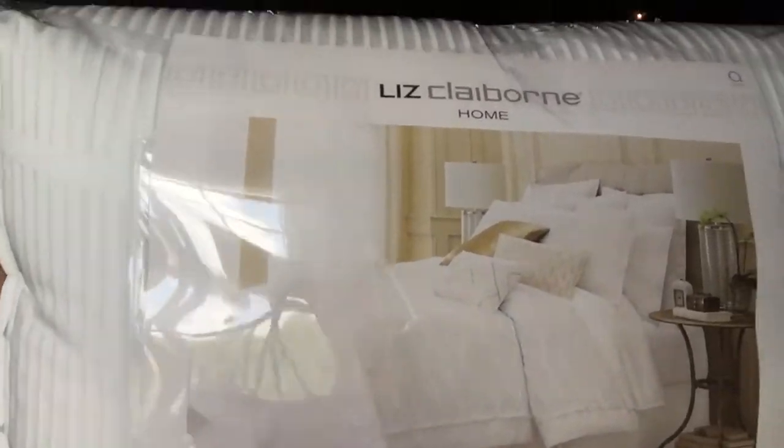But I found this one and it is Liz Claiborne. It kind of has a chevron pattern and they're kind of shiny, but it's just white and I really love it. So this is what I'm going to top my bed with.